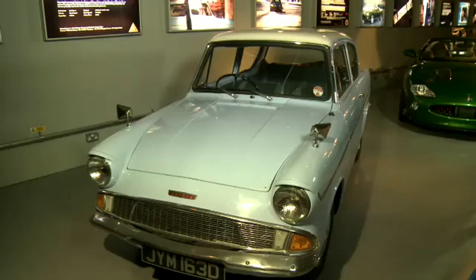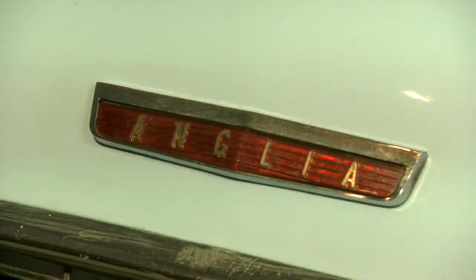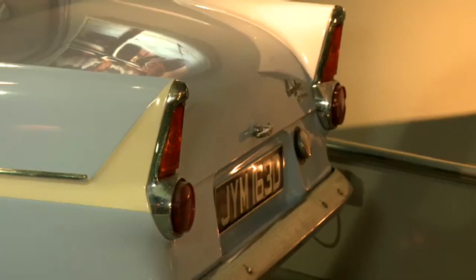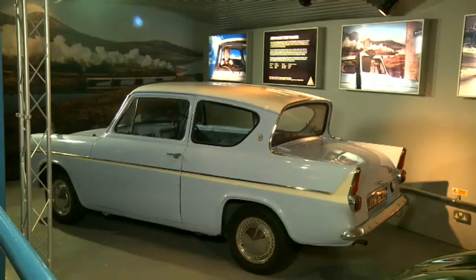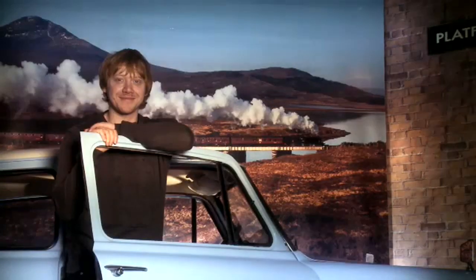This is a Ford Anglia. Ford is an American company, but the Anglia is a British car. This blue Ford Anglia is very famous — it's the Weasley's car in the Harry Potter films.